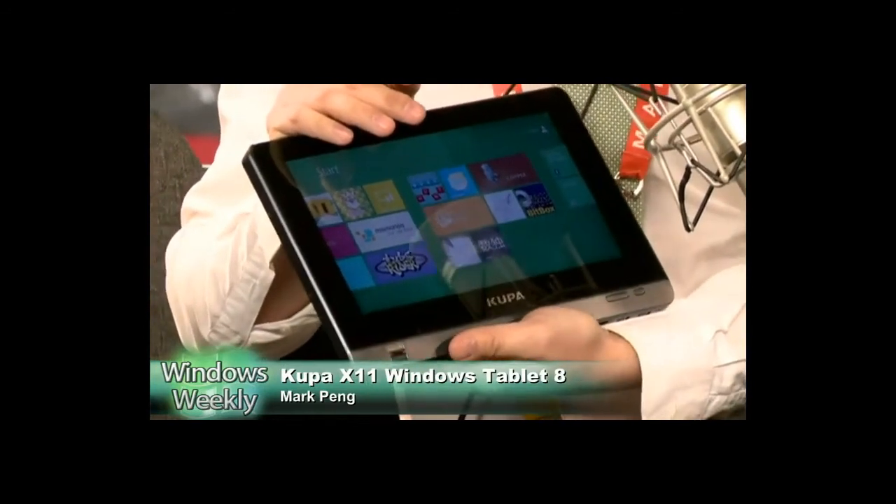Mark, thank you so much for coming by. Kupa — K-U-P-A — website is Kupaworld.com. This is a Windows 7 tablet running Windows 8, and running it very nicely. Let's send it back to Paul and Mary Jo — they want to talk about the Lumia, the Titan, and the SEMS.